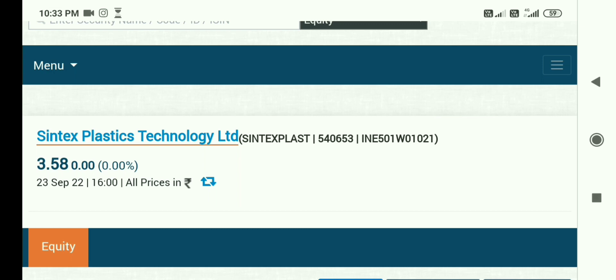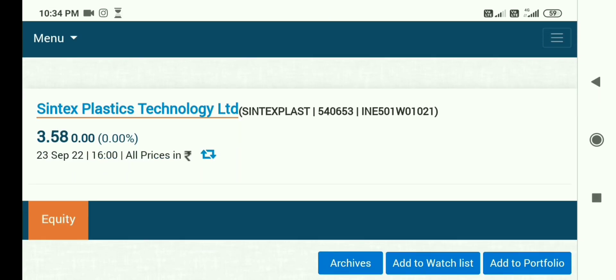No good news for this share. If there is good news in the next quarter, or if the company turns profit-making, then you may get a good return. But currently the CIRP case is running in NCLT Ahmedabad, so according to that you should not take more risk.